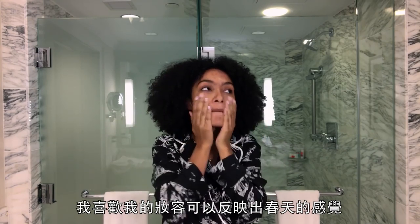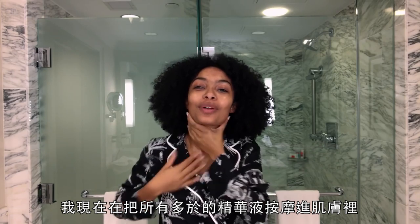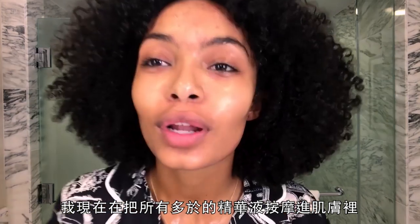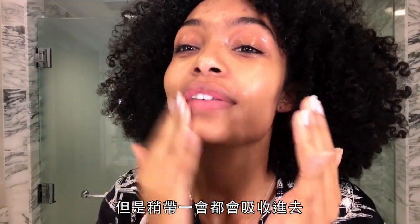Usually when it's springtime I like my face to reflect that with a nice pop of color. I'm now rubbing in all of the extra product from this face mask. Borderline greasy, but it's all gonna work in a second.